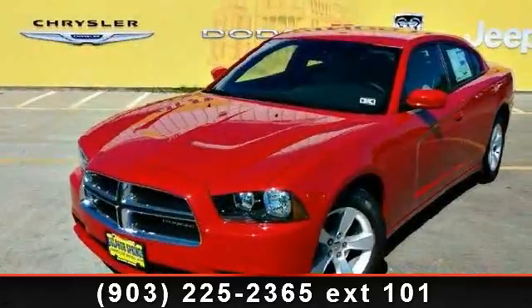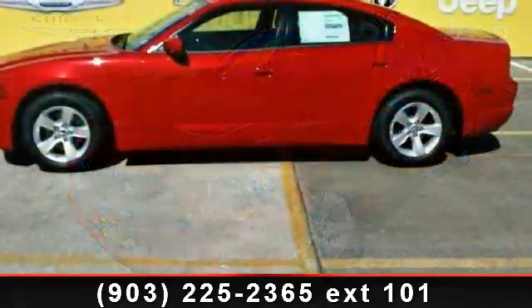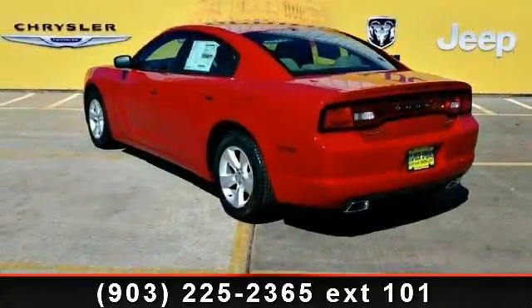Check out this 2013 Dodge Charger SE. This may be the set of wheels you've been looking for. This vehicle comes with a reliable six-cylinder engine connected to a smooth shifting automatic transmission.